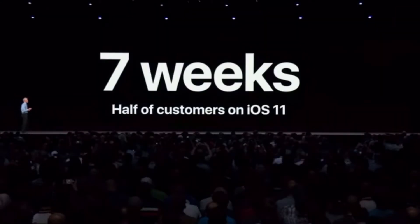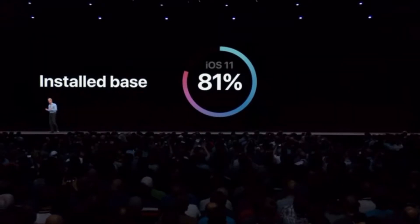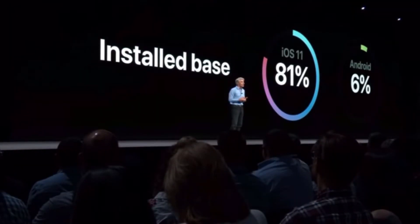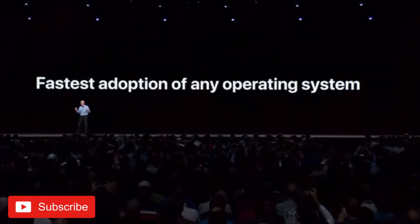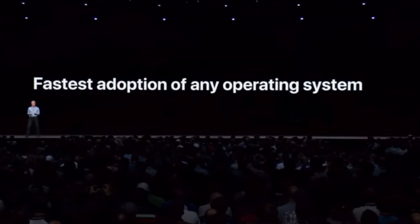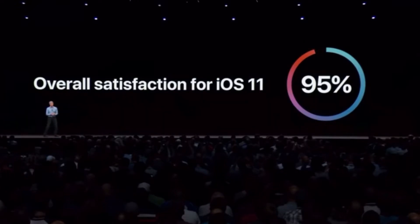As we stand here today, 81% of our over a billion active iOS devices are running our latest release. And when you look at the competition, well, it's hard to say they really have a software update model. iOS has the fastest adoption of any operating system, but what's much more important to us is customer satisfaction. And we're thrilled to report that customer satisfaction for iOS 11 is at 95%.